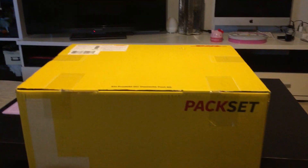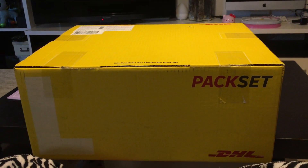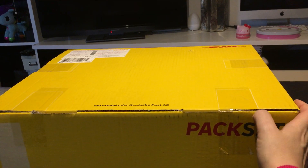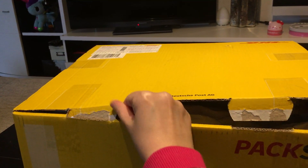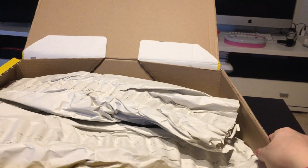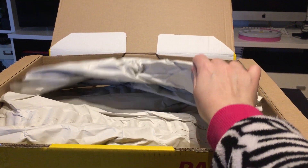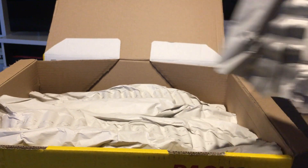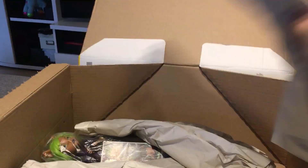Hi everybody! Like I told you in the last video, I was expecting some posts. I have found a few Monster High dolls that I've been looking for for a long time, and I found a super nice seller on eBay. I'm going to show you what I got. I went ahead and cut the box open because I only have one hand since I'm holding my phone with the other.